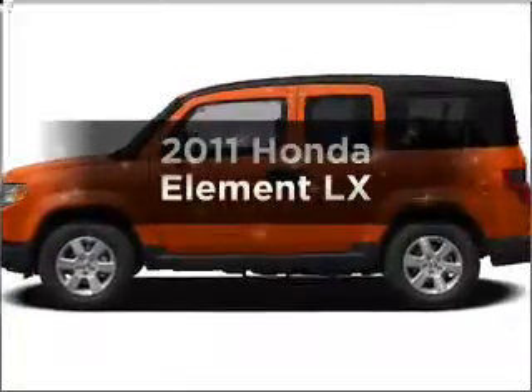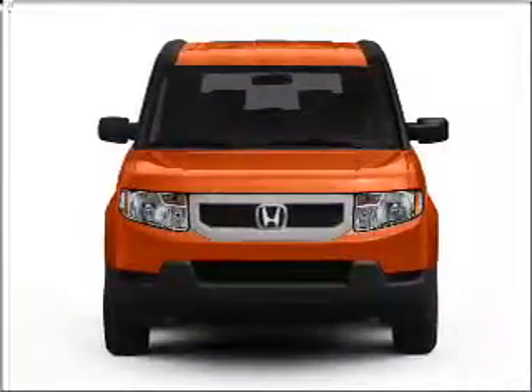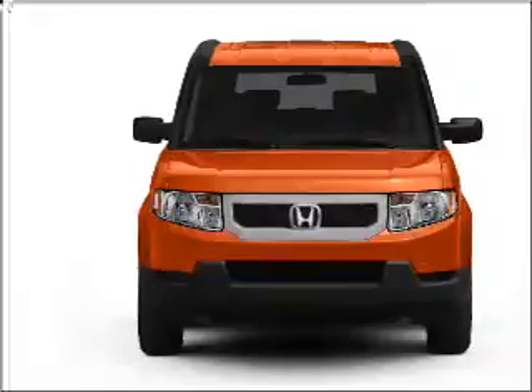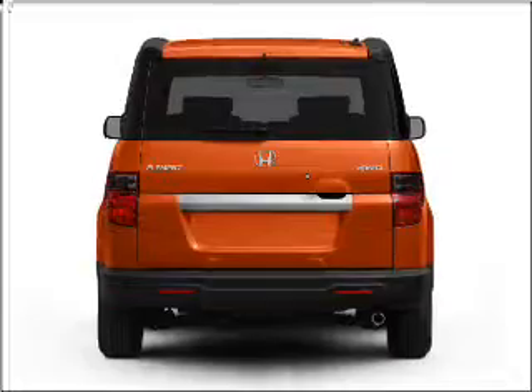Imagine yourself in this 2011 Honda Element — the set of wheels you've been looking for. With an efficient four-cylinder engine connected to a smooth-shifting five-speed automatic transmission, you'll stand out from the crowd with premium wheels. The anti-lock braking system will keep you safe on the road.